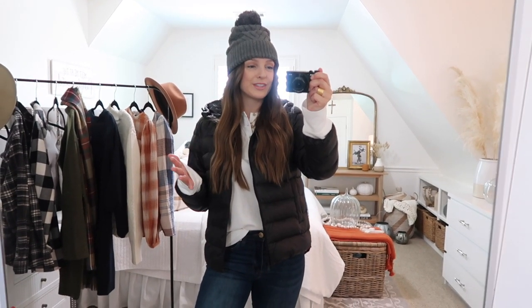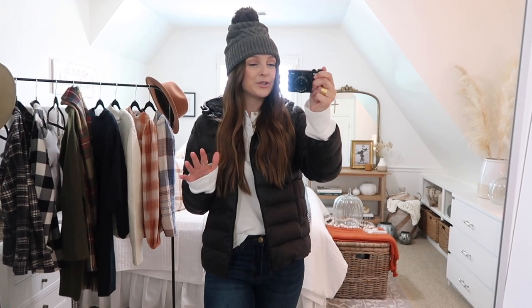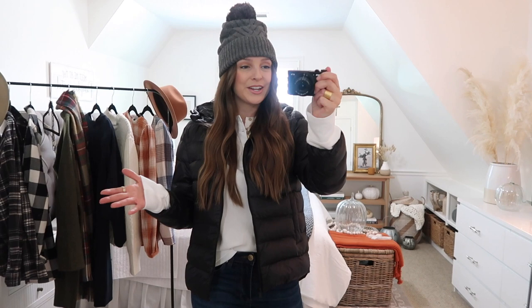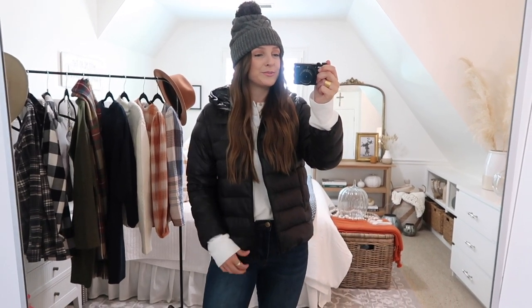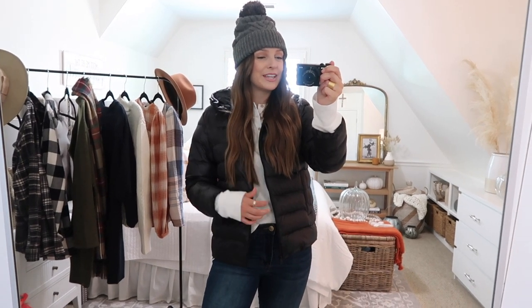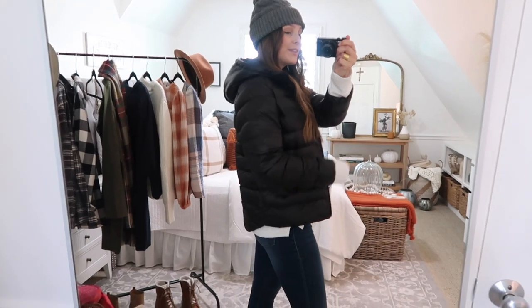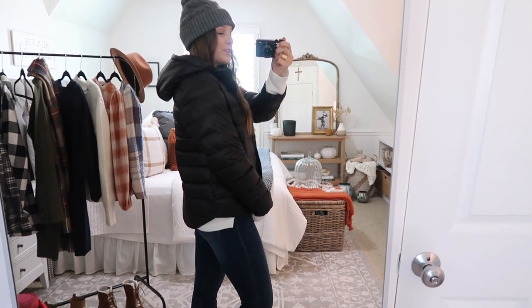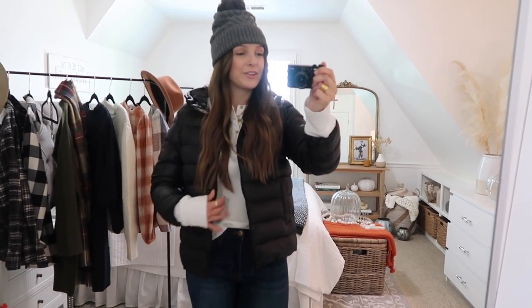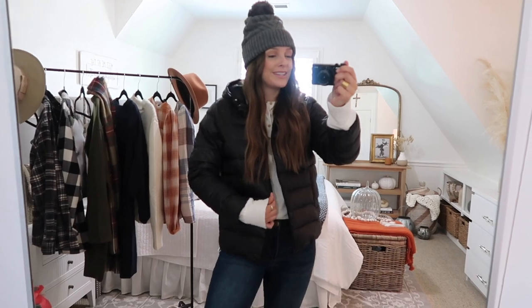Next up is this cute puffer jacket — I absolutely love puffers. They're so cute, cozy, and versatile. When I saw this one at Target I had to have it. It comes in two colors: black and a pretty red. It's only $40, such a steal, and it reminded me a lot of North Face, Patagonia, and some Lululemon ones — identical but a much better price point. It's not too heavy or bulky, still lightweight but will keep you warm. It has a hood built in on the back, and it scoops longer in the back to cover your bottom — great when wearing with leggings or joggers. I have on a size medium and it fits perfectly with enough room for even a heavy sweater underneath.